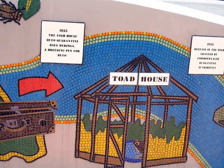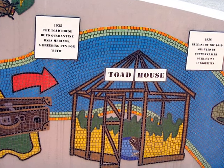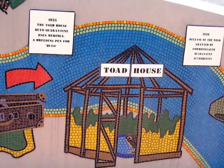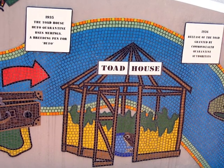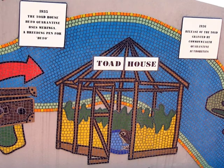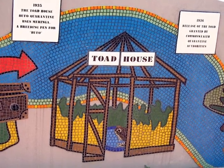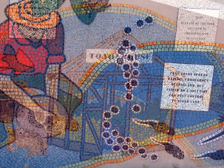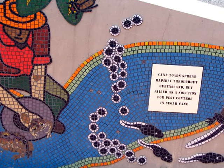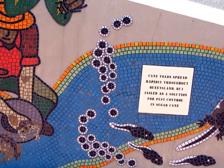The scientists bred the cane toads in a quarantined toad house in 1935. In 1936, the quarantine authorities allowed the scientists to release the cane toads into the sugar cane crops, with disastrous results. Cane toads lay tens of thousands of eggs and they don't have many natural predators because they're poisonous.